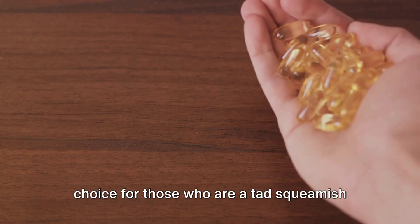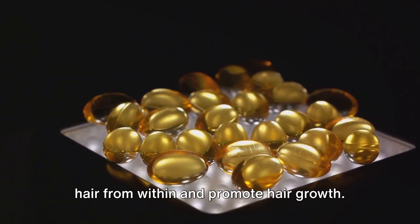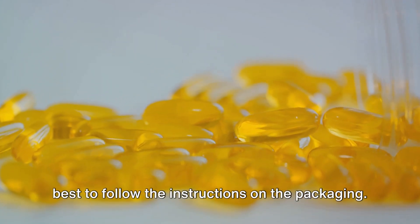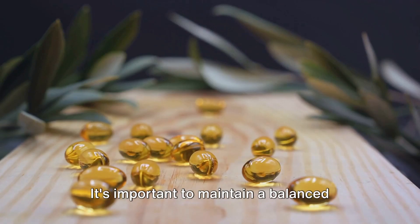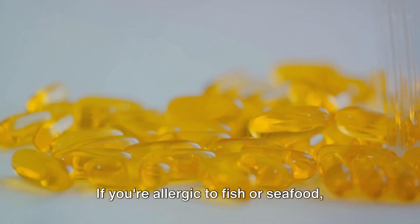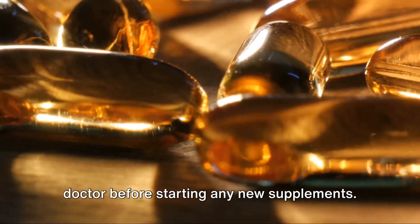Fish oil supplements are a convenient choice for those who are a tad squeamish about the smell or texture of fish oil. These capsules are packed with omega-3 fatty acids, which can help nourish your hair from within and promote hair growth. The recommended dosage is typically one to two capsules per day, but it's always best to follow the instructions on the packaging. While these supplements can contribute to hair health, they aren't a magic potion. It's important to maintain a balanced diet and a healthy lifestyle for optimal results. A few precautions: if you're allergic to fish or seafood, definitely give these supplements a miss. Also, if you're on blood thinning medication, it's essential to consult your doctor before starting any new supplements.